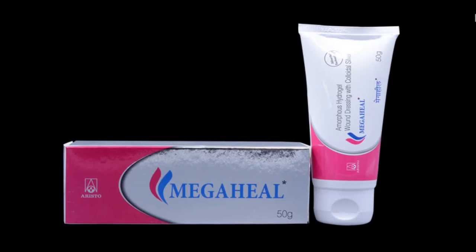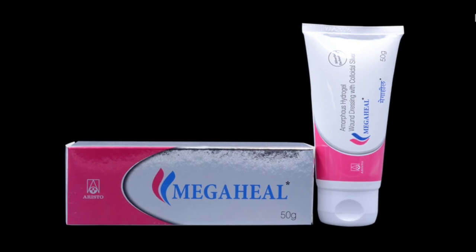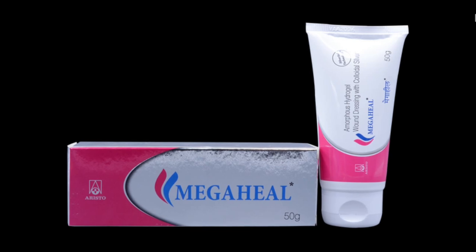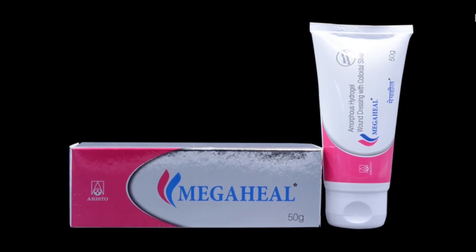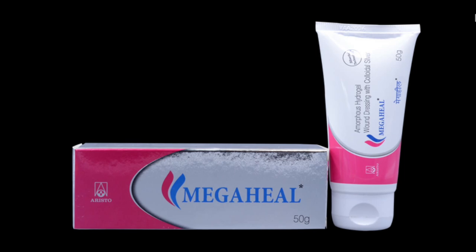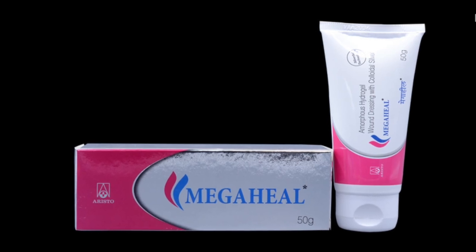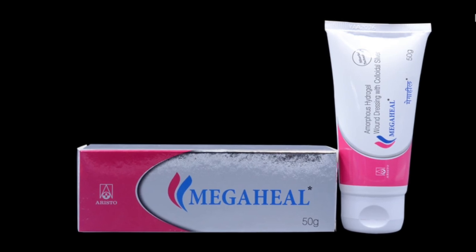Mega Heal Gel works by attaching to proteins on the cell walls of bacteria, disrupting their DNA and damaging their vital functions. Colloidal silver is a suspension of tiny silver particles in a liquid, and it's often used as an alternative medicine and natural remedy for wound care, skin infection, and immune system support.